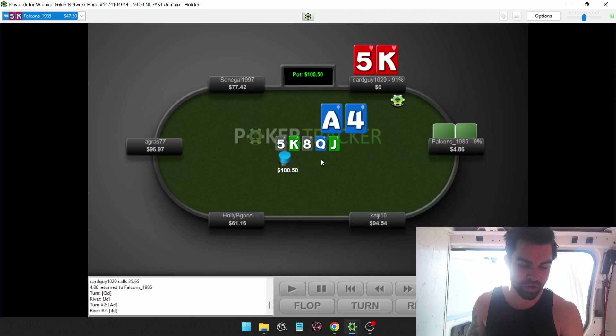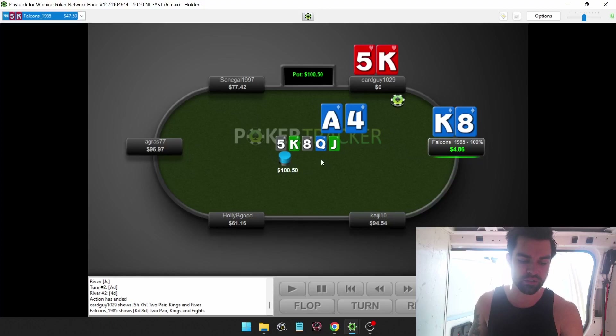The runout is very clean for his specific hand - king-eight suited. His value range is just crushing our value range. He's got sets, he's got better two pairs, he's got top pair and flush draw. There are just so many hands that we're not happy about getting it in with. So let me know what you guys think about this one.